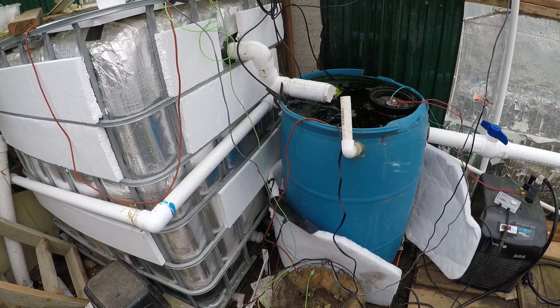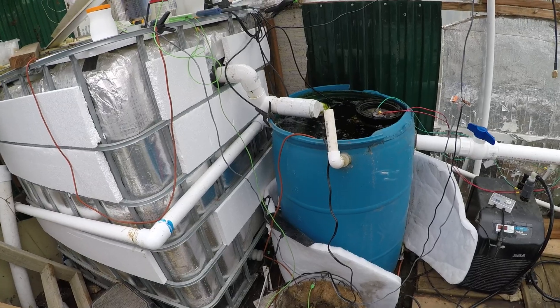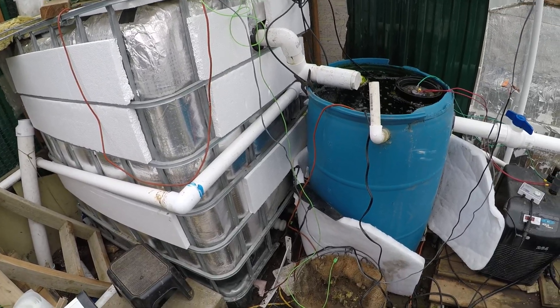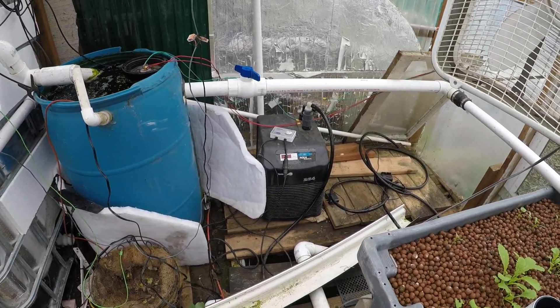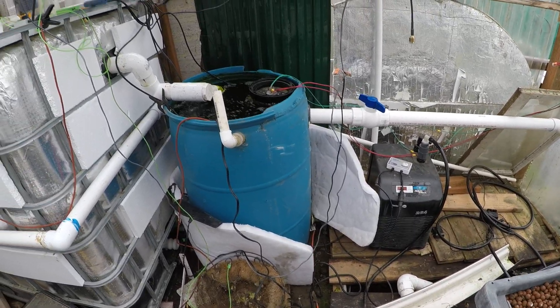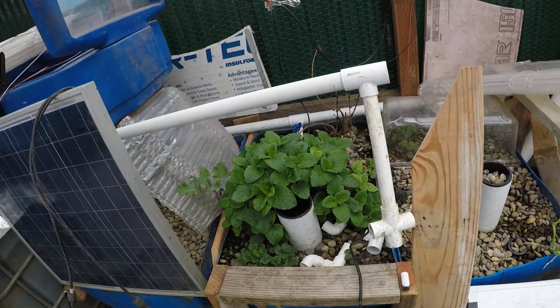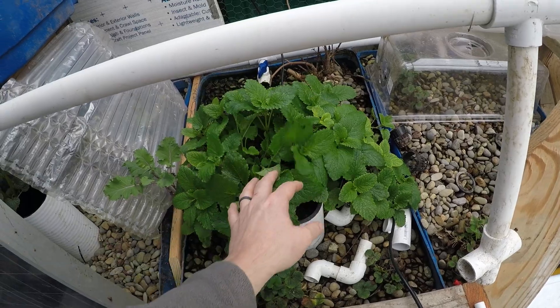Running this off-grid is definitely a challenge, so anybody that wants to do this off-grid has got to be aware of heat and cooling — both are a challenge. Cooling will be easier in the summer because of the excess solar; it's going to be easier to run the chiller off solar with a big enough inverter. Heating is definitely the challenge when you've got short days dealing with solar.